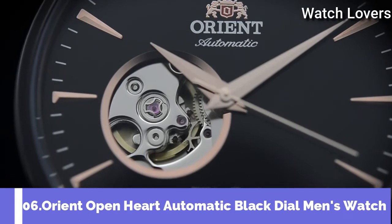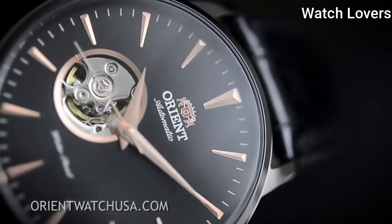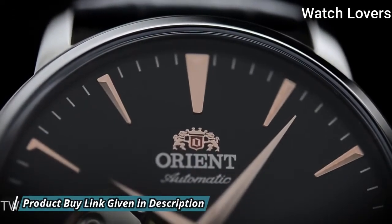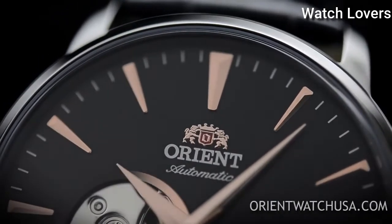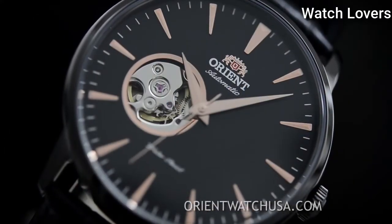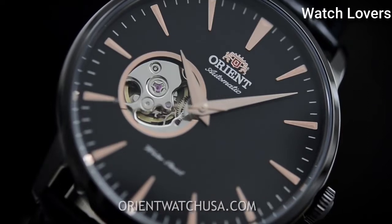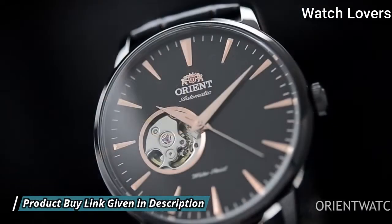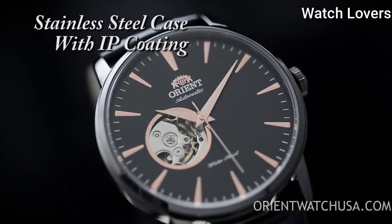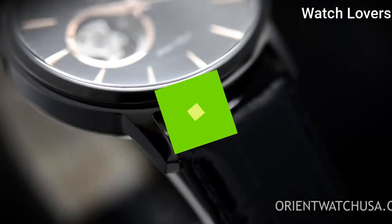Number 6: Orient Open Heart Automatic Black Dial Men's Watch. Black Ion Plated Stainless Steel Case with a Black Leather Strap, Fixed Black Ion Plated Bezel, Black Open Heart Dial with Rose Gold Tone Hands and Index Hour Markers, Minute Markers Around the Outer Rim. Dial Type: Analog. Automatic Movement. Scratch Resistant Mineral Crystal. Case Size 41mm, Case Thickness 12mm, Band Width 21mm. Water Resistant at 50m/165ft. Functions: Hour, Minute, Second. Casual Watch Style, Japanese Movement.